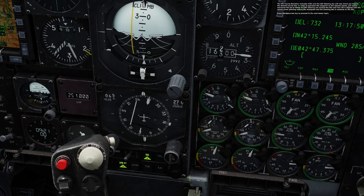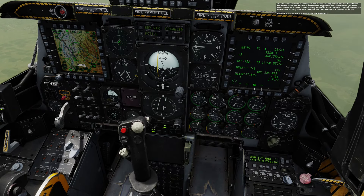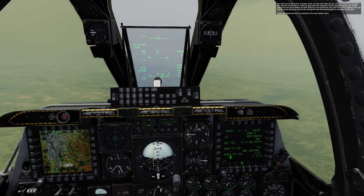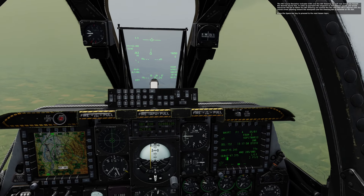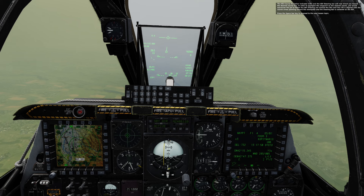The HSI course deviation indicator, CDI, and the ADI steering bar will now direct you toward the desired course line. In order to approach the waypoint on the desired course, you would maneuver the jet to follow the ADI steering bar toward the CDI until the CDI is aligned with the course arrow pointing toward the steer point and the steering bar is centered on the ADI.